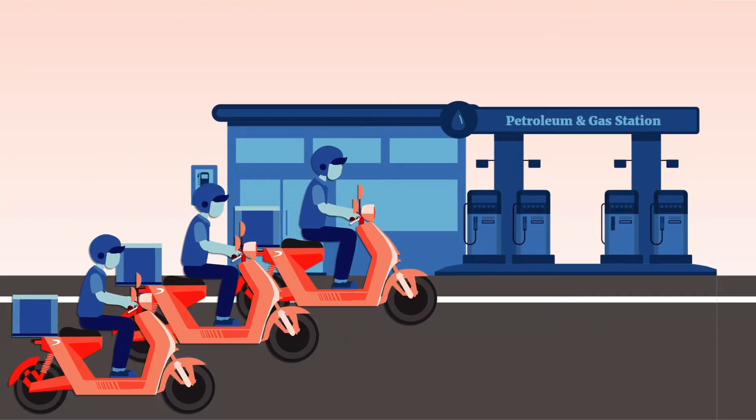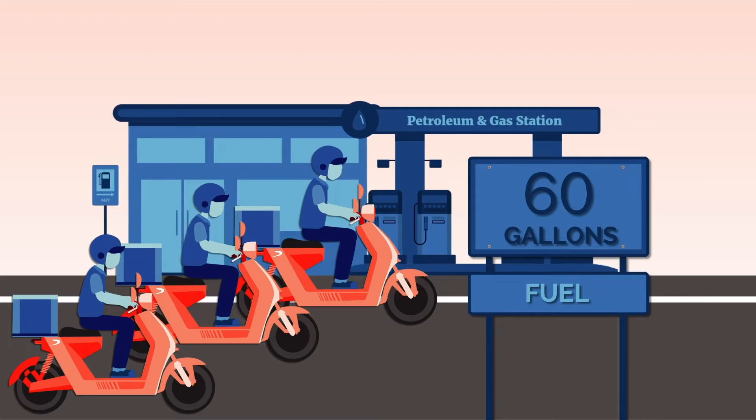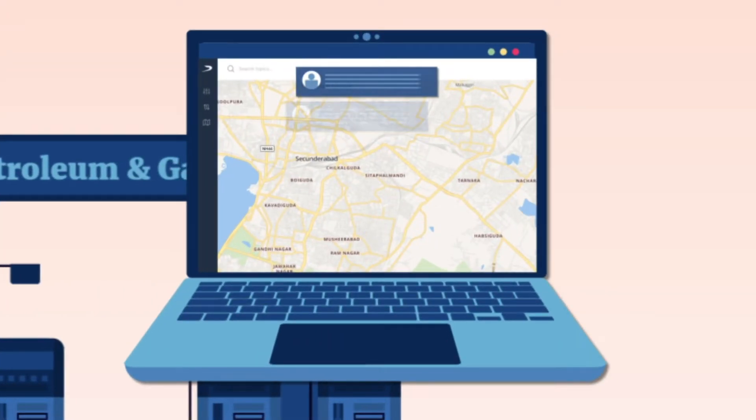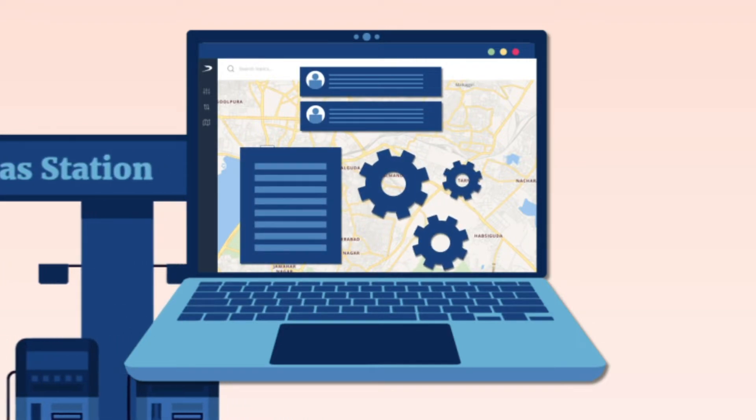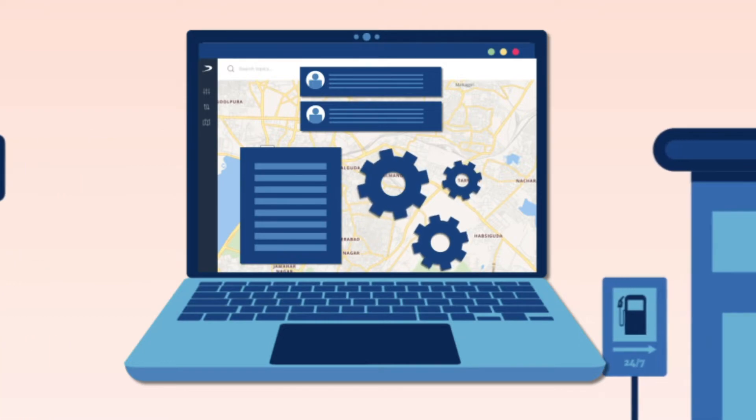Did you know that you could save over 60 gallons of fuel in a month by reducing idling time? Our system can recommend the optimum route, deliver predictions with over 95% accuracy, and allow you to deliver the best customer experience.